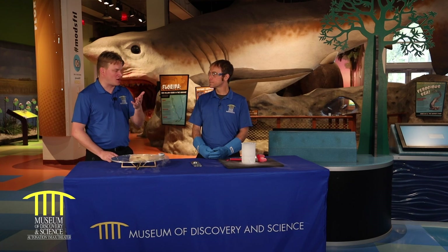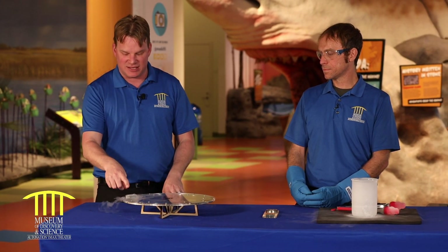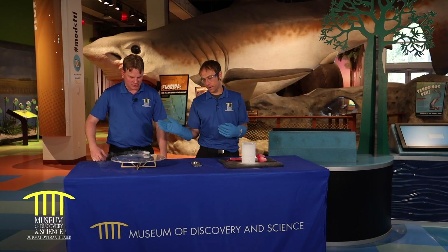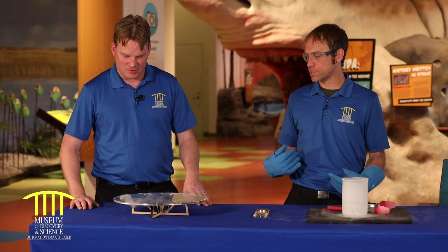Friction is when two objects are rubbing together — you can use your hands as an example. When you rub them together, you get heat, and heat actually slows things down. This disc is just floating, not creating that heat or friction. It's slowing down now, but it's still floating — just because the push of my hand was the kinetic energy that started it, and that's eventually going to fizzle out. But the temperature is holding for quite a while.